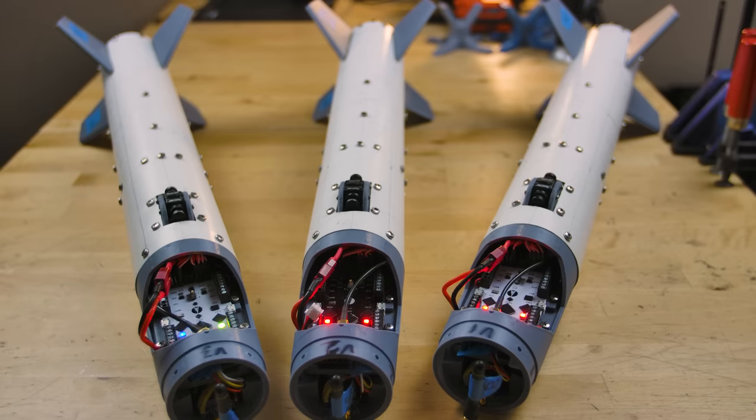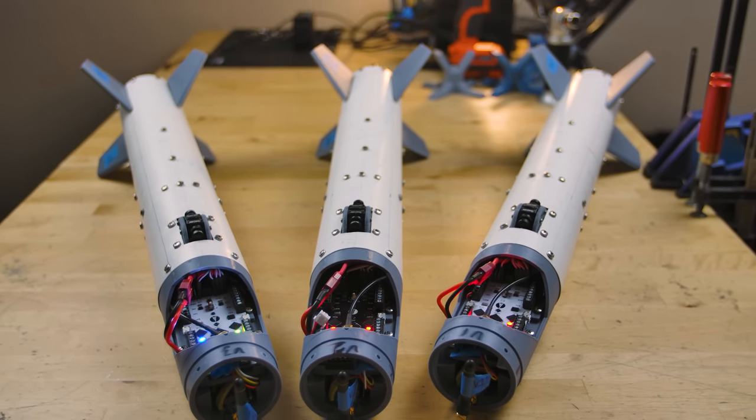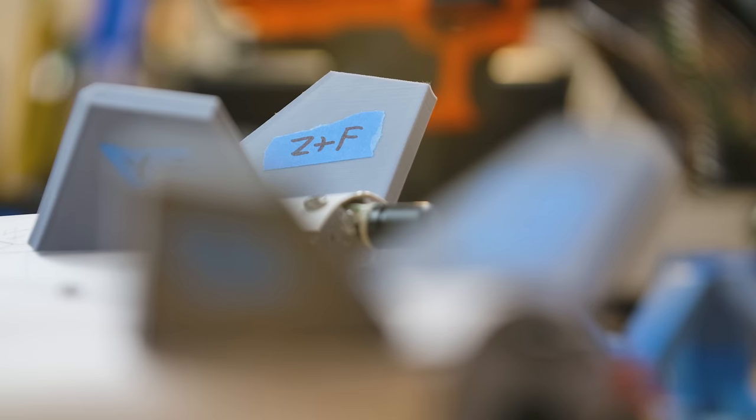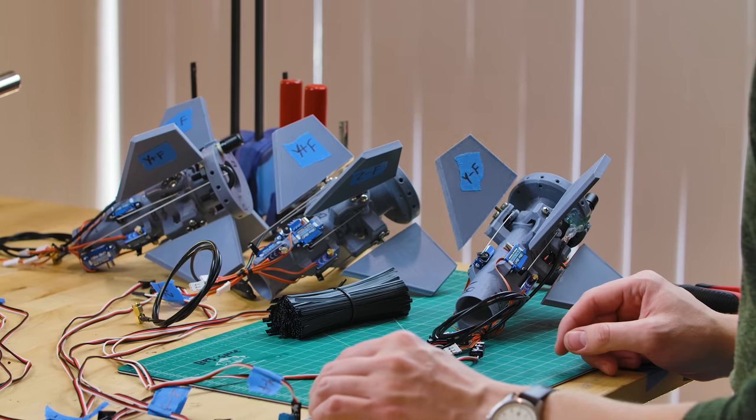If you haven't seen Mark's video yet, you should start there. This video is a technical deep dive that will make a lot more sense if you have some context. Specifically, we're going to talk about some of the really nerdy design choices we made on that first vehicle that attempted these egg drops — the vehicle with the movable fins at the back that we tried to do lots of fancy guidance and control stuff on.